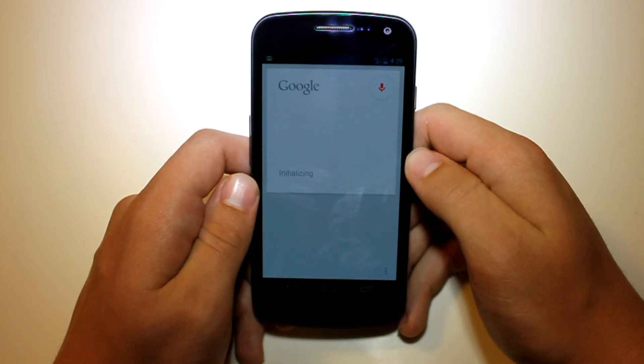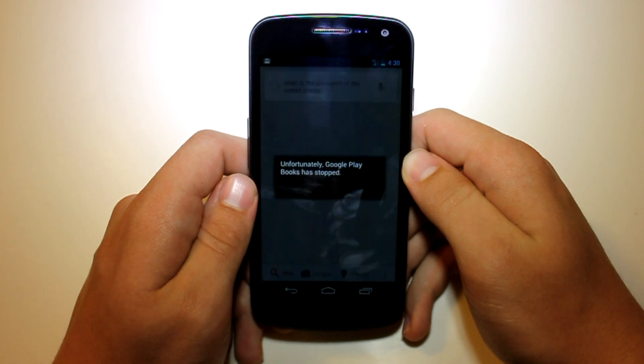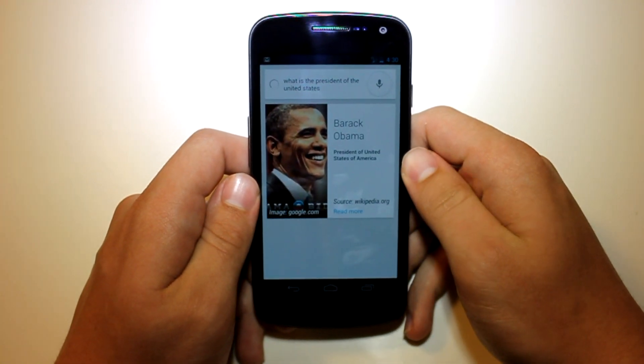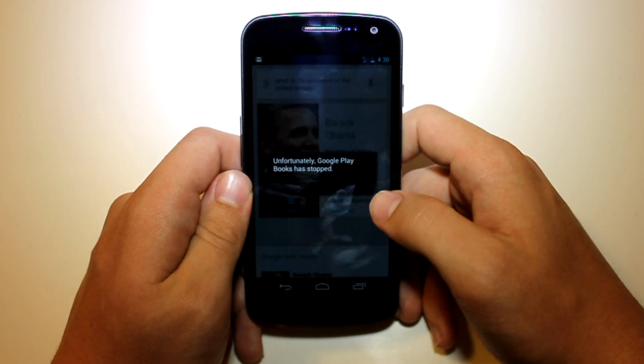To have an example — what is the President of the United States? And as you can see, it does work, but I actually do get those forced closes sometimes on different Google Apps.